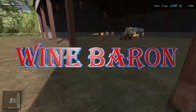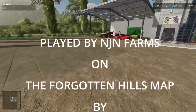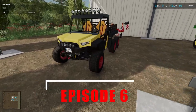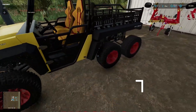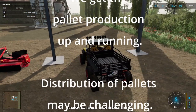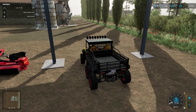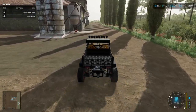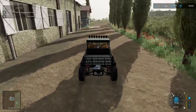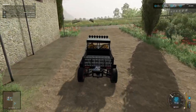Hello and welcome to Wine Baron. We could call this sort of wine and tree baron now, but the tree production is there to serve the wine production. In any case, let's get on with it. We are now early morning in May — we've had a bit of a rest and we're going to have a quick check on the fields first.